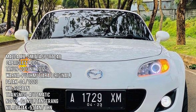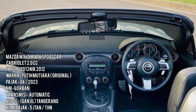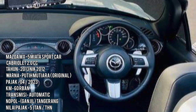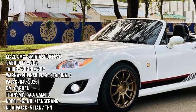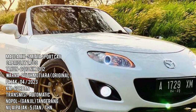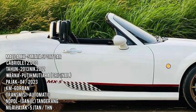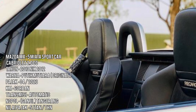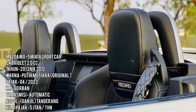Ada Mazda MX-5 Miata, kabriolet, tahun 2012, warna putih. Plat ganjil, pajak bulan 4. Kilometernya 80.000-an. Ini benar-benar mobil premier. Harganya 400 jutaan.